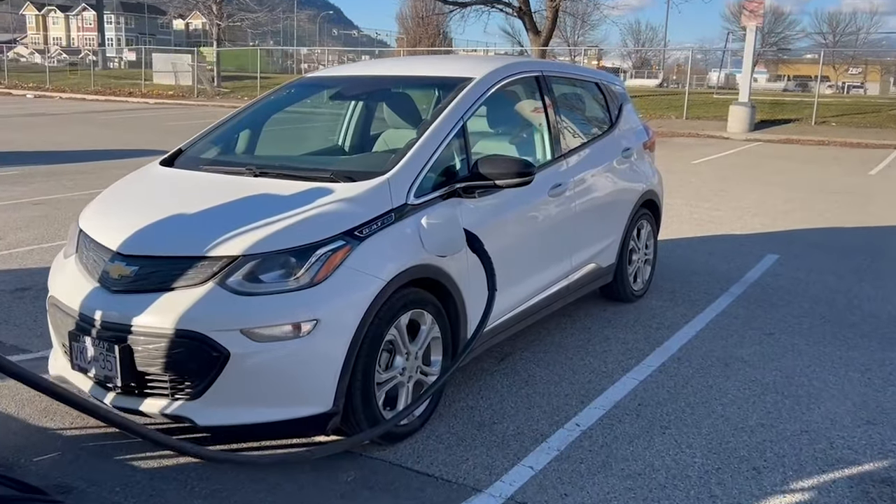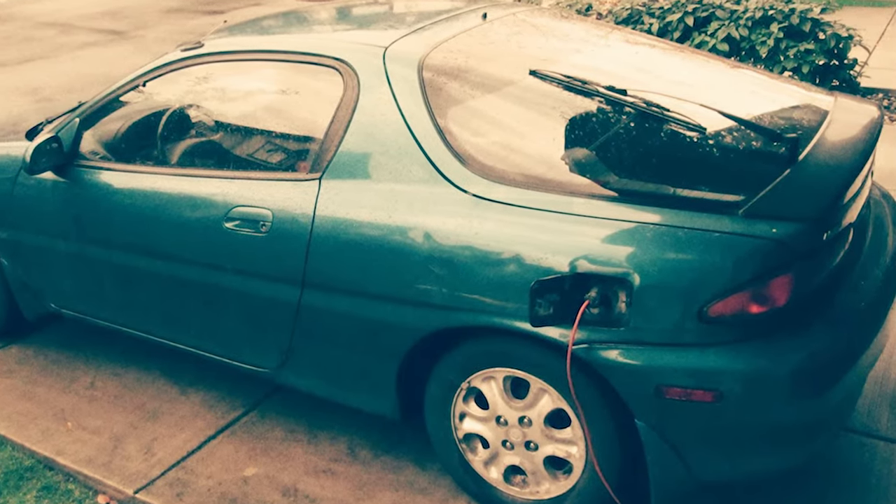Hello, I'm ThatJamesGuy and this is my 2020 Chevy Bolt. Yes, you heard that correctly, folks — I now have an EV. I was an early adopter with EVs back in the day when I converted my 1992 Mazda MX-3 into an EV as a project. I do have a video on that one which is kind of fun — I'll link to it with a card up here.